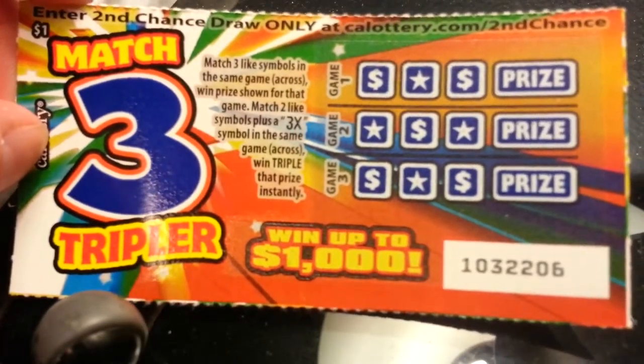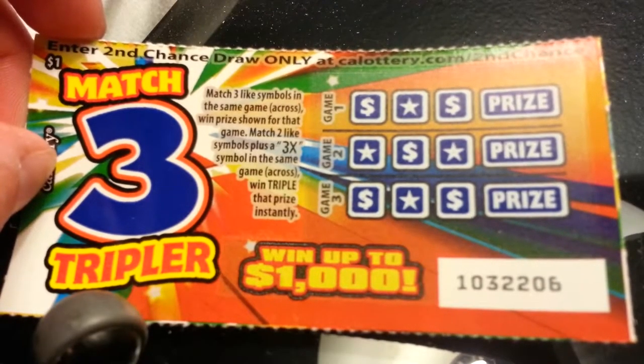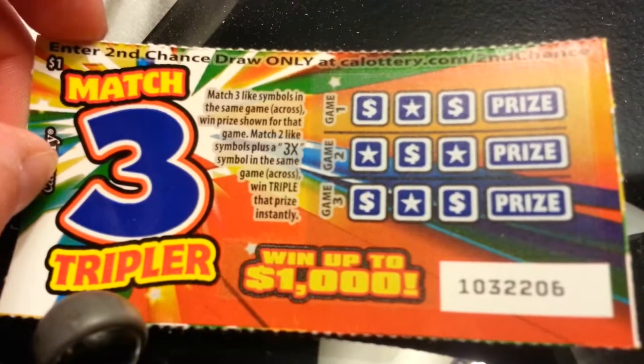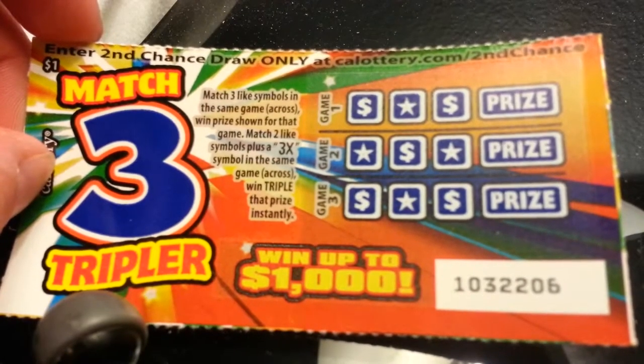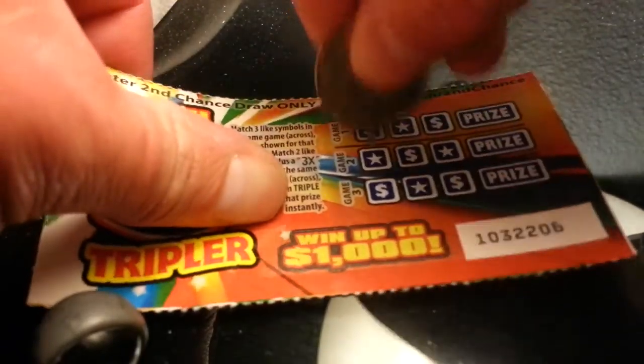It's a new scratcher by the California Lottery — this is Match Three Tripler, a one dollar game. Match three like symbols in the same game to win that prize. Match two like symbols plus a 3x symbol in the same game and triple that prize instantly.